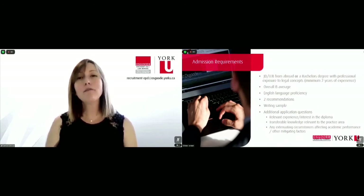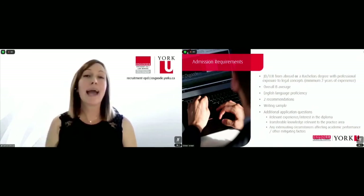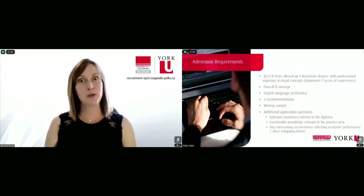Writing sample. What we're looking for here is a research or analytical piece of writing — this is not a personal statement of interest. This is your opportunity to show us how you write, how you argue, how you think, and what you use is totally up to you. It could be anything from an undergraduate philosophy essay to a memorandum or factum with redacted confidential information if you happen to be a lawyer. As long as it's research oriented, it satisfies.